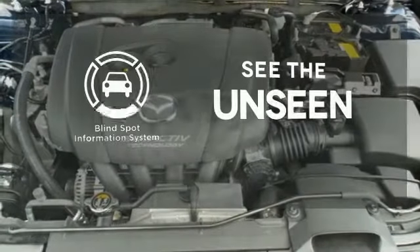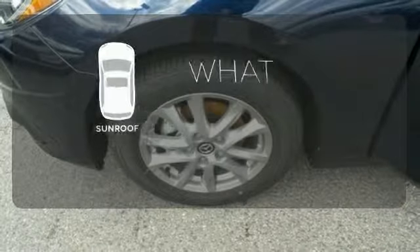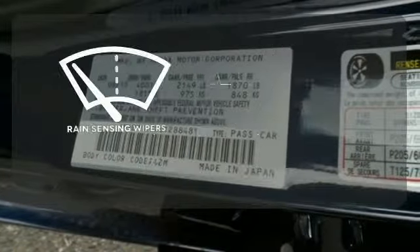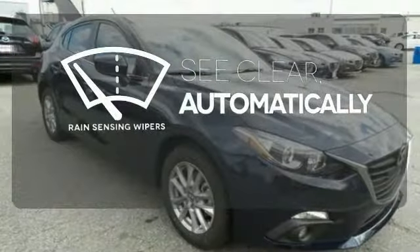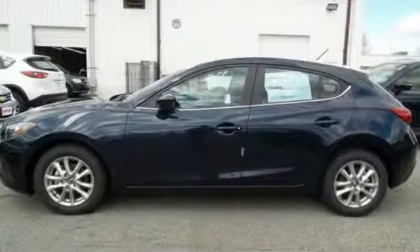Negotiating traffic has never been easier thanks to the blind spot indicator. The sunroof gives you fresh air for your drive. The rain-sensing wipers remove rain, snow, or debris automatically. Never have to choose between fun and functional again. Test drive this Mazda 3 today.